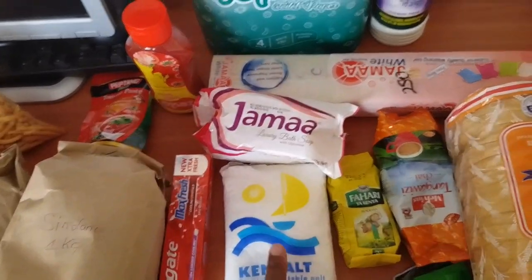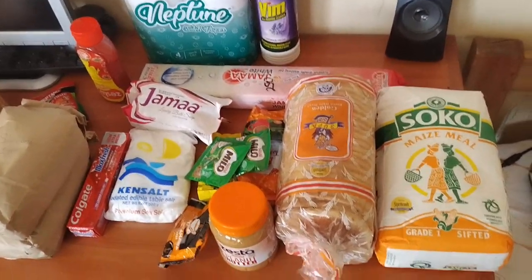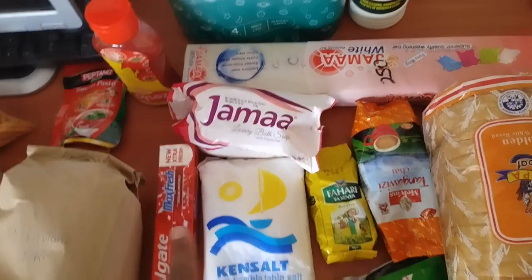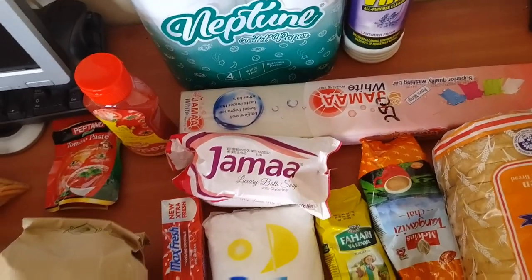This will stay for two years — it has a two-year shelf life. Then my Max Fresh Colgate toothpaste, and then over there we have this Jama Luxury Bath Soap.